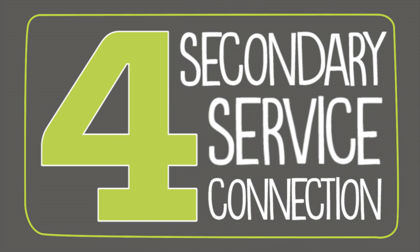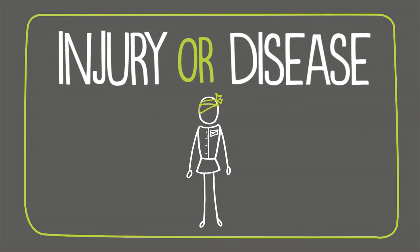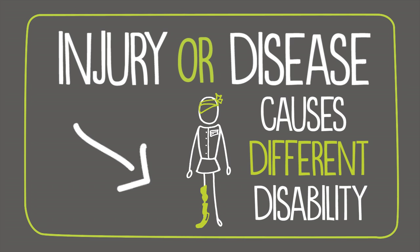Fourth is secondary service connection. This happens when a service-connected disabled veteran's injury or disease causes a different type of disability to occur.